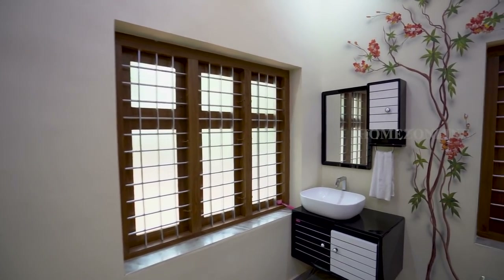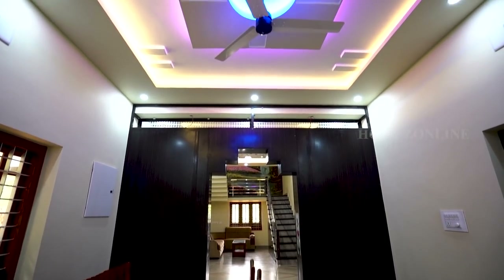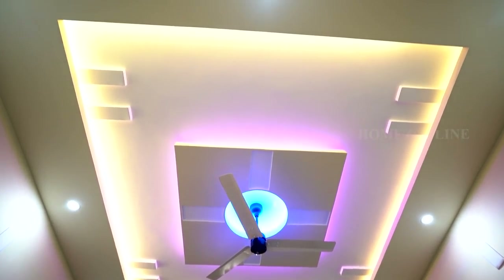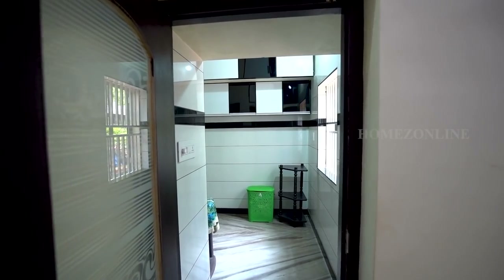This is the washing area with storage cabins. Simple ceiling work with LED spotlights are used here to emphasize the important spots. The dining area leads to the kitchen, where we see the modular kitchen with shelf racks and cupboards.